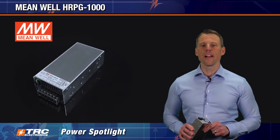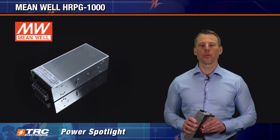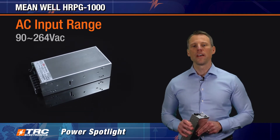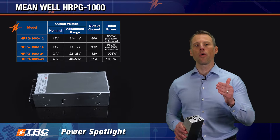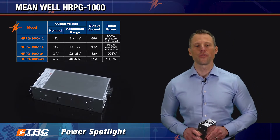This 1000 watt enclosed power supply series operates with an input voltage range of 90 to 264 volts AC, with your choice of four regulated single output voltages. As shown in the table, you have a 12 volt, 15 volt, 24 volt, or 48 volt DC model to choose from.